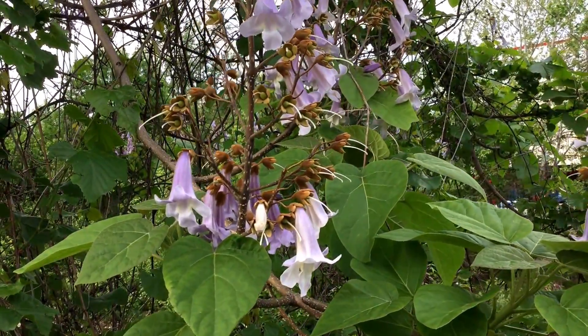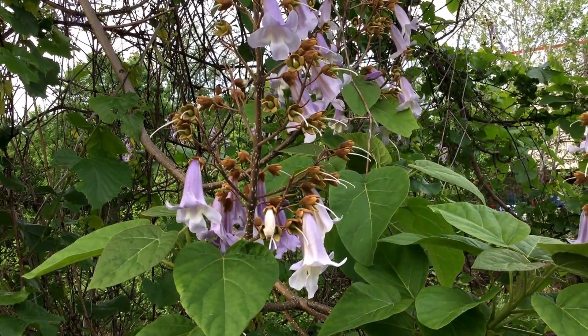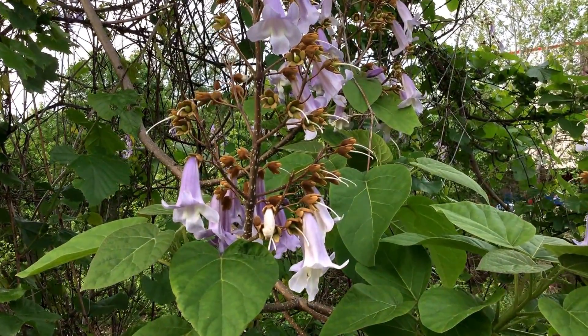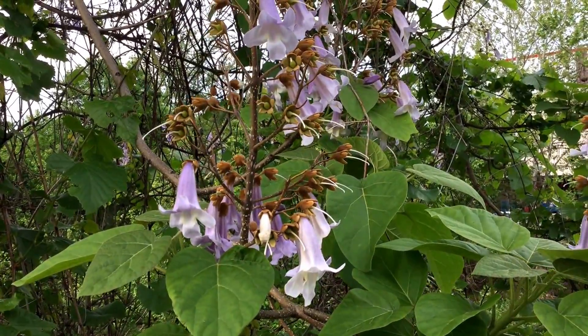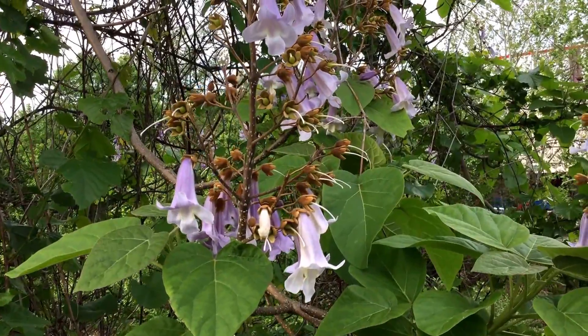It is a beautiful plant, very fragrant, fast growing — that's the reason it was brought over. But unfortunately it's a terrible invasive. It can grow — some people see them up to 15 feet in a single season — and so it quickly overwhelms everything.